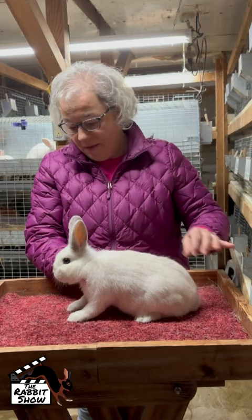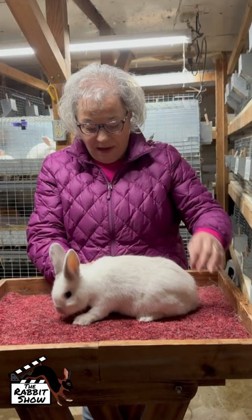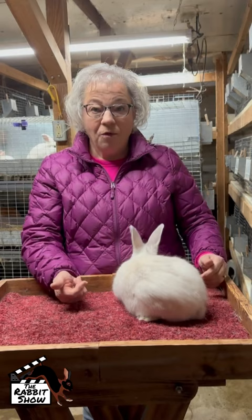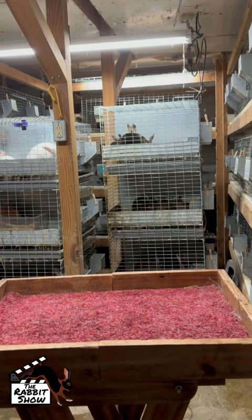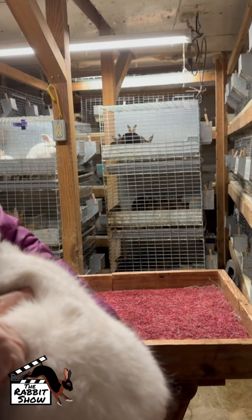In Europe sometimes they actually lift them up by their ears a little bit — I don't see that becoming a thing in the US. I think it's more appropriate to lift them like this; that's what we're used to doing and it seems to work well for my rabbits. She's a real cute little junior. I'm going to bring her closer so you can see the color developing on her fur. She's got a lot of color development for a rabbit her age.